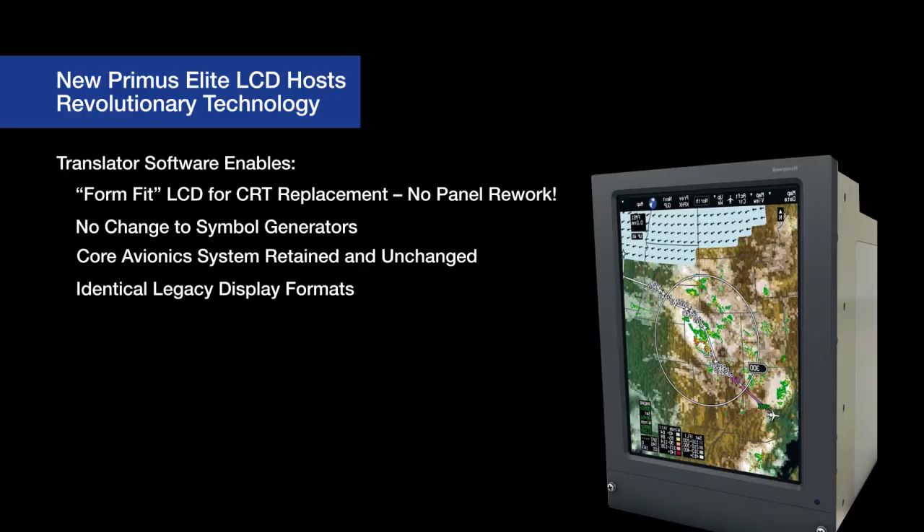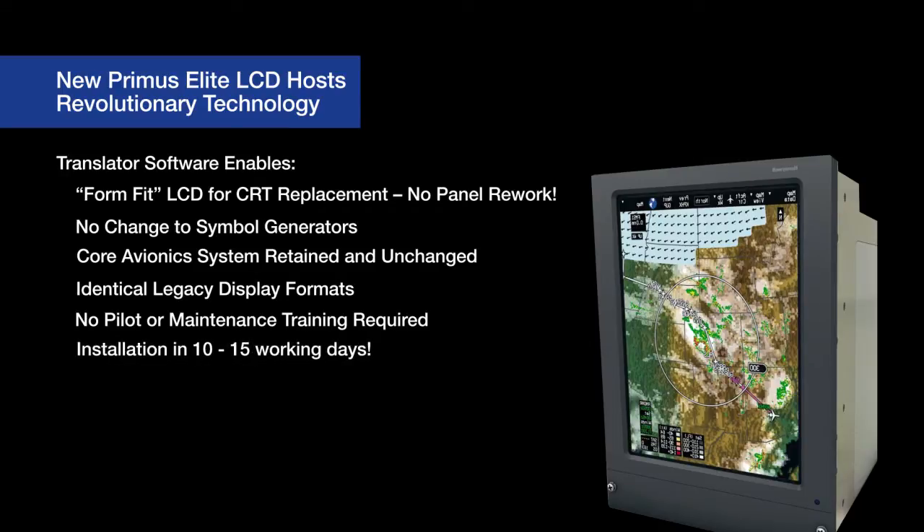Second, because these legacy formats are identical and the core avionics remain unchanged, Primus Elite does not require any additional formal pilot or maintenance training. And unlike other display upgrade programs which can take months of downtime to complete, Primus Elite upgrades are routinely being delivered in 10 to 15 working days.